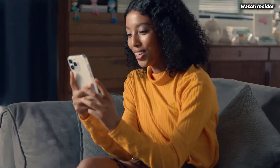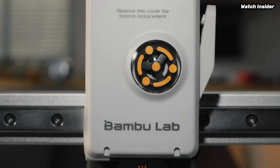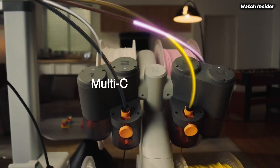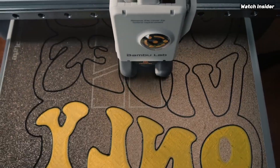The build quality is robust, and the compact size makes it a great fit for smaller workspaces. Despite its mini stature, it doesn't compromise on performance or features. Plus, the inclusion of safety features such as thermal runaway protection and a fully enclosed design adds an extra layer of security.